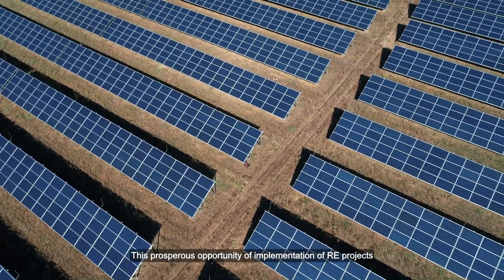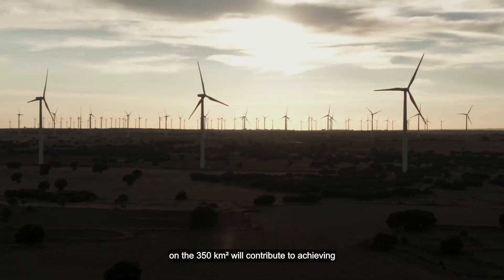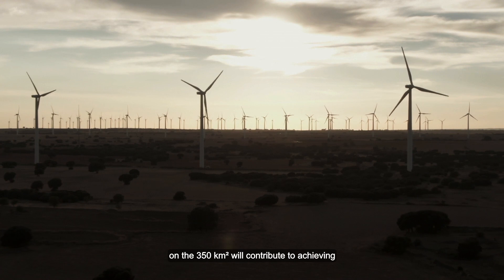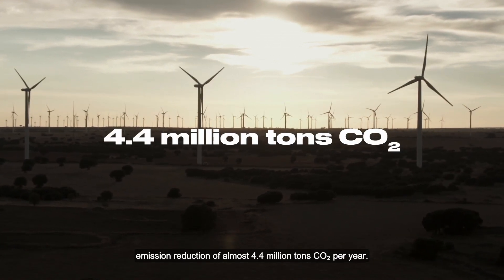This prosperous opportunity of implementing renewable energy projects on the 350 square kilometers will contribute to achieving emission reduction of almost 4.4 million tonnes of CO2 per year.